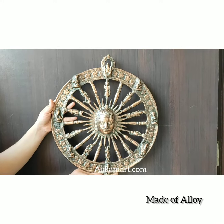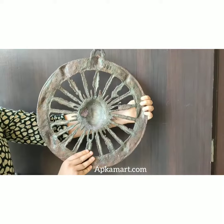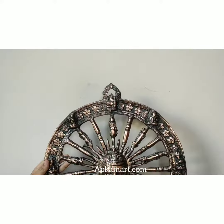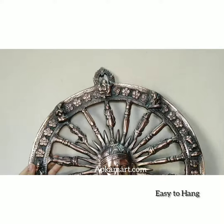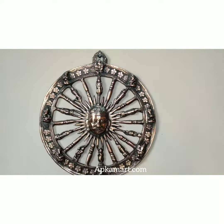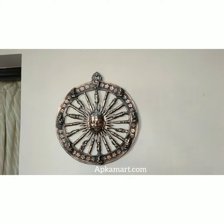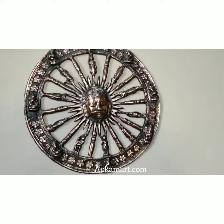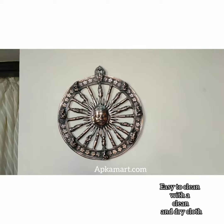The wall hanging is made up of alloy, which is a combination of aluminium and iron, making it very durable and sturdy. It has one single pinhole which makes it very easy to hang. It can perfectly blend with the interiors of your puja room, temples, offices, hallway, entryway, and your home.